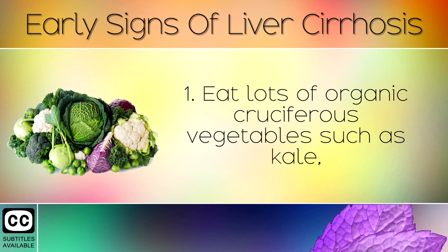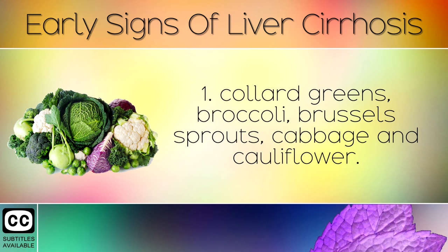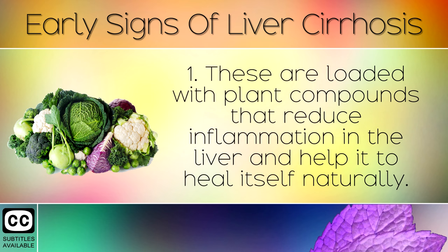Remedy 1: Eat lots of organic cruciferous vegetables such as kale, collard greens, broccoli, brussel sprouts, cabbage and cauliflower. These are loaded with plant compounds that reduce inflammation in the liver and help it to heal itself naturally.